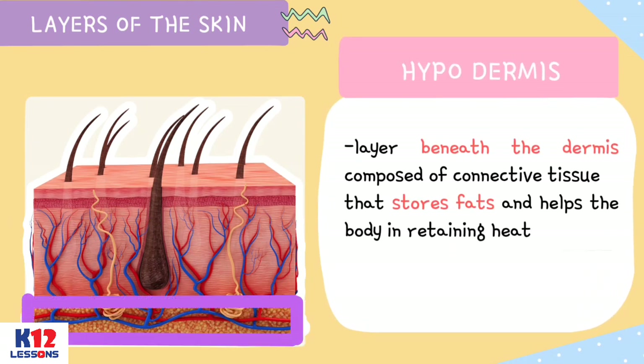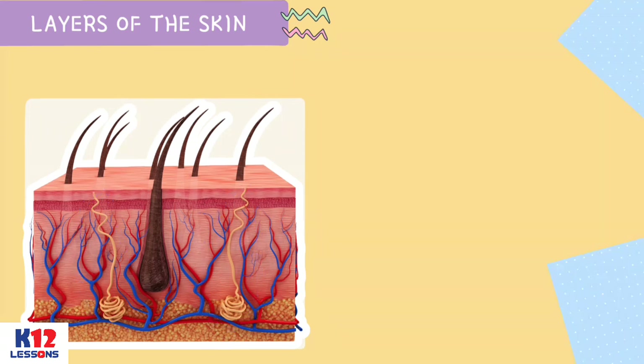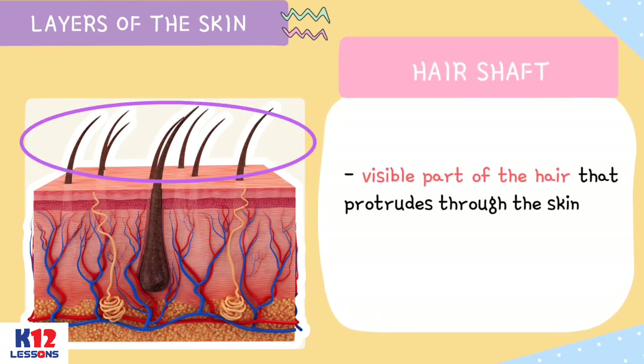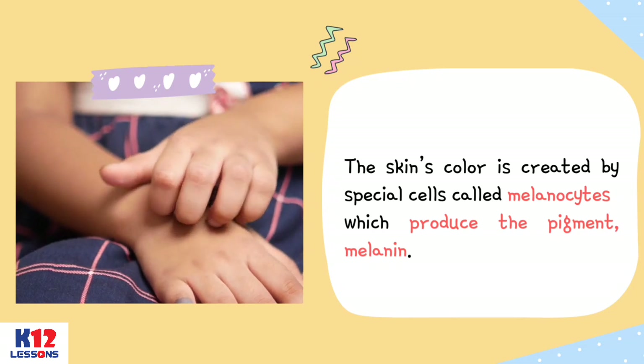The hypodermis is the layer beneath the dermis, composed of connective tissue that stores fats and helps the body in retaining heat. Sweat glands, also known as sudoriferous or sudoriparous glands, are small tubular structures of the skin that produce sweat. The hair root is the part of the hair below the surface of the skin; it includes and interacts with many associated structures within the dermis and hypodermis layers. The hair shaft is the visible part of the hair that protrudes through the skin. The skin's color is created by special cells called melanocytes, which produce the pigment melanin.